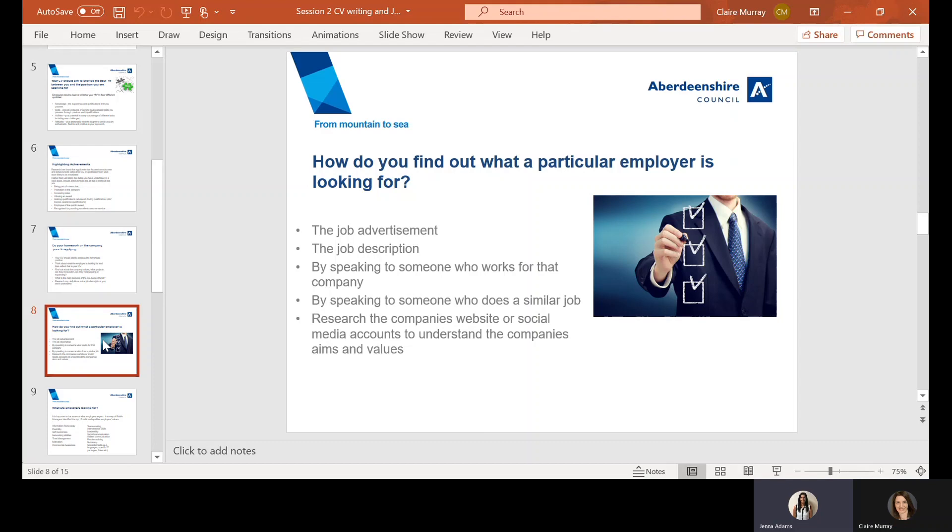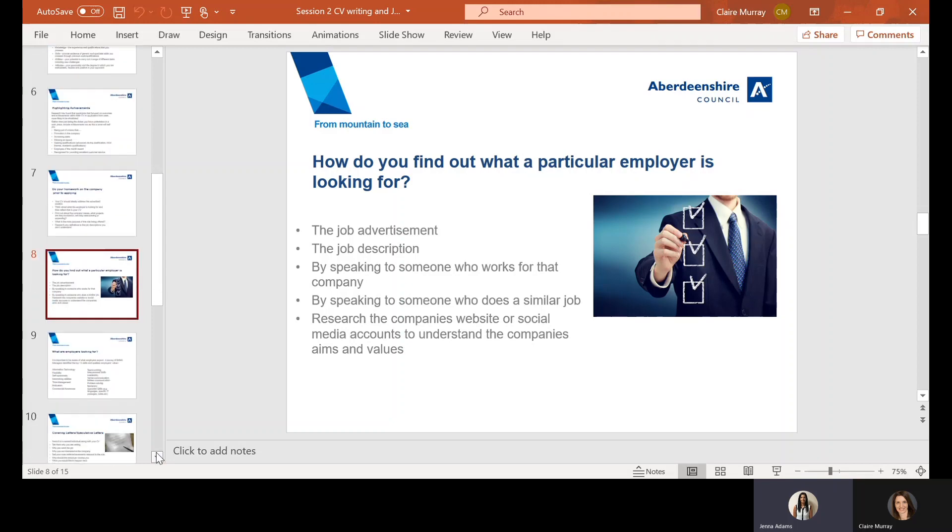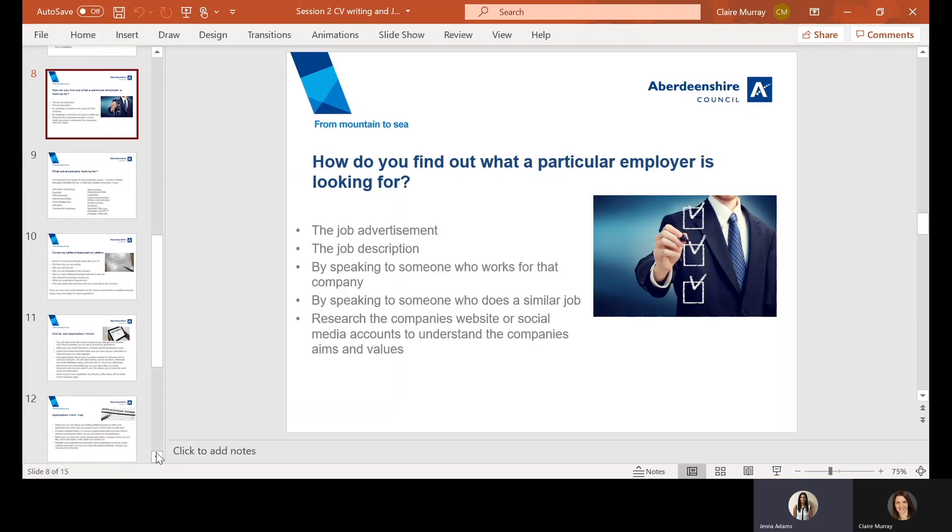My name is Jenna Adams, a colleague of Claire's and part of the team. Carrying on from where Claire left off — how do you know what a particular employer is looking for? It's about taking in all of the available information. It's always helpful if the specific advertisement is detailed, as it might give you a 'what we're looking for' section. Some jobs also have a specific job profile or person specification detailing essential and desirable criteria. You can also do a Google search and sometimes find previous vacancies they've advertised.